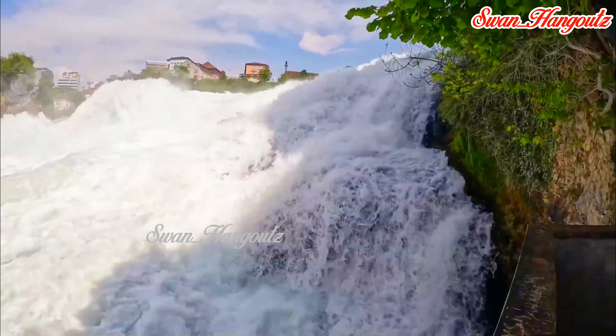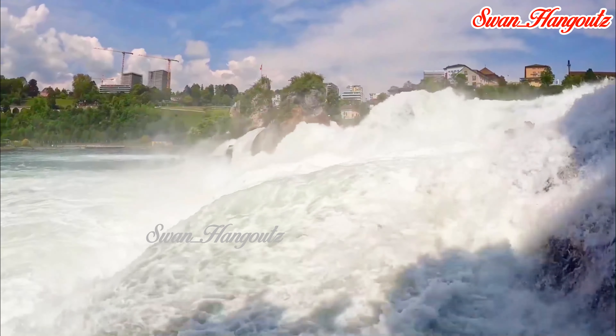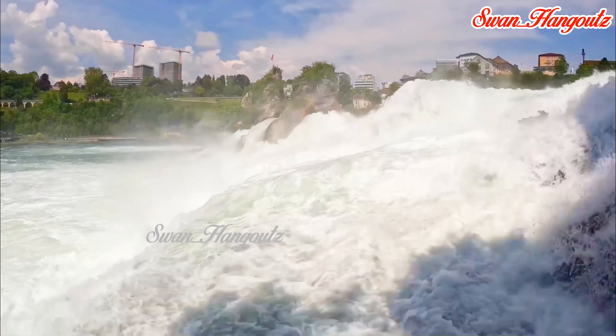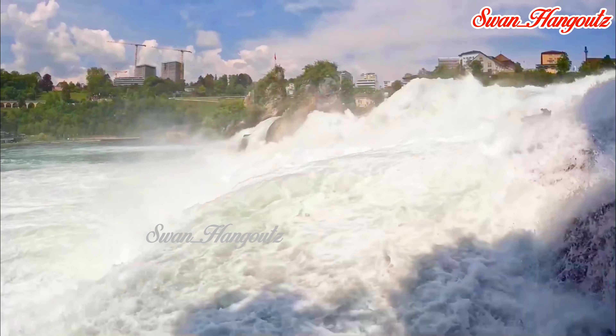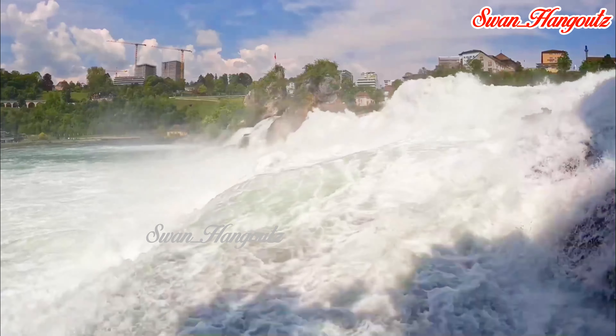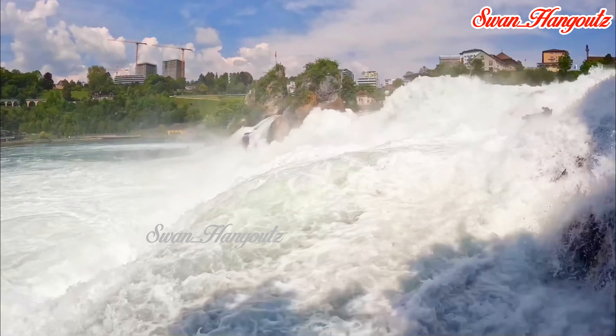In the 20th century, efforts were made to preserve the natural beauty of Rhine Falls while still catering to the growing number of tourists. Viewing platforms and walkways were constructed to allow visitors to enjoy the Falls safely, and boat tours and other recreational activities were also introduced to enhance the visitor experience.